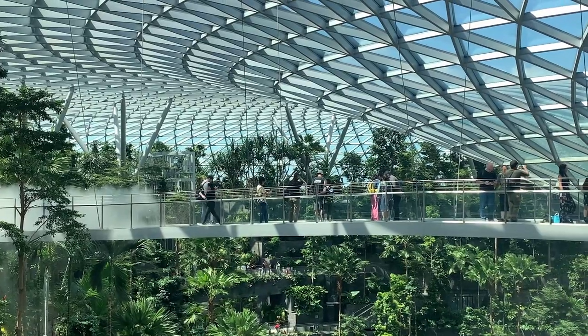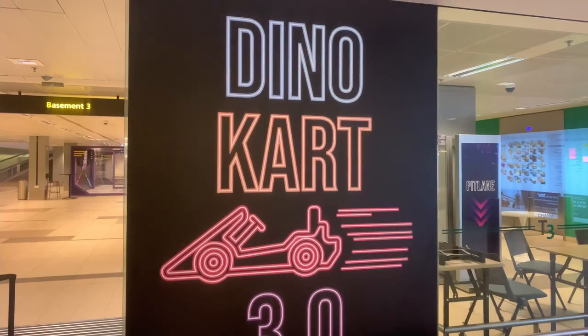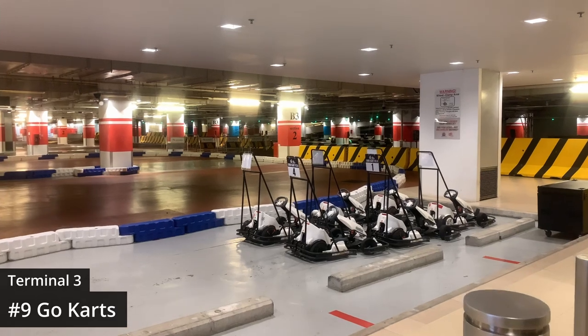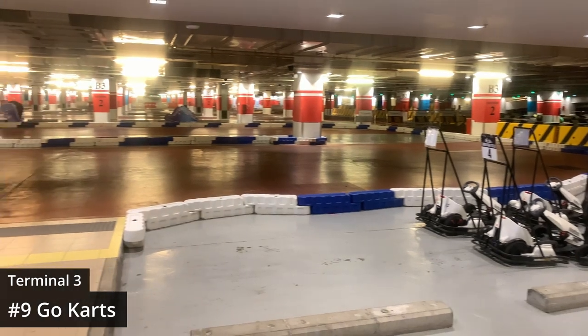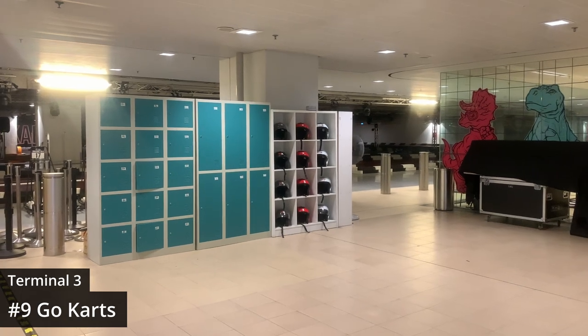The Jewel certainly has a lot to offer, but I was even more impressed by the rest of the airport. Welcome to Terminal 3, which according to my research is a very fun terminal. It is now two weeks since I arrived in Singapore and I'm finally heading home. If you're looking to unleash your inner child, head to the basement of the terminal where you'll find a fully fledged go-kart track — they converted a parking garage into this fun racetrack that comes complete with helmets and lockers for your belongings.